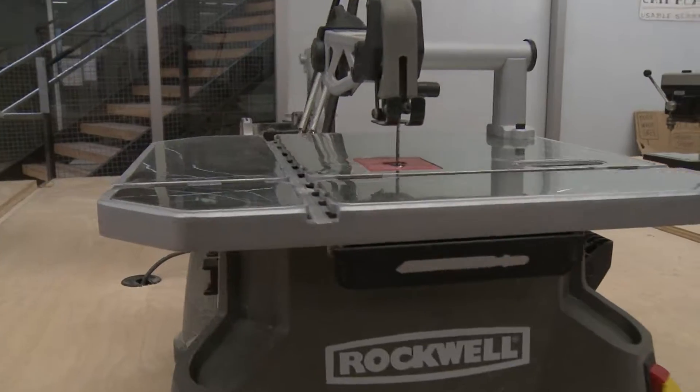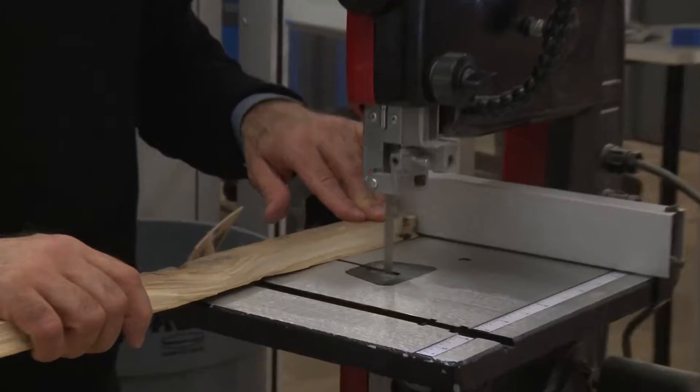We used 3D printers, laser cutters, and the CNC router. We were also trained on some old-school making tools like the band saw or the scroll saw.